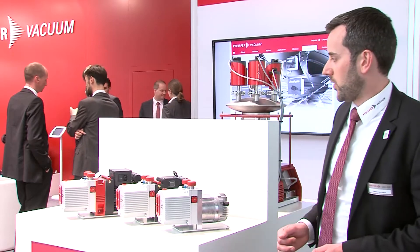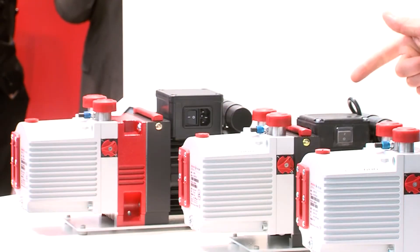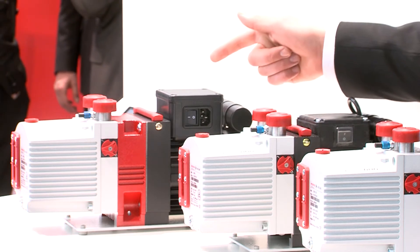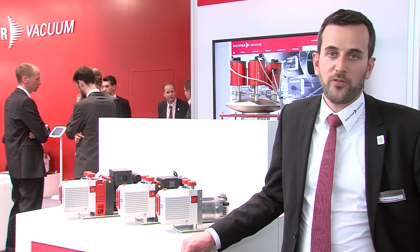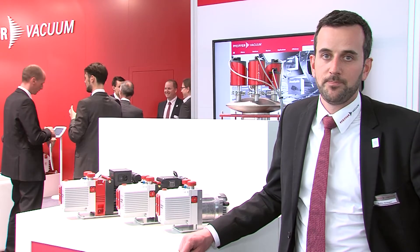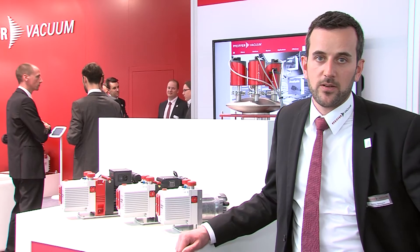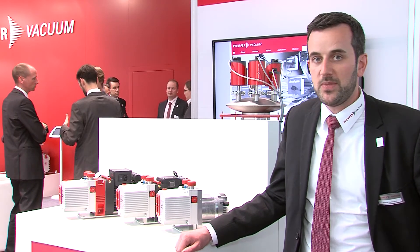The next innovation we would like to show you are the new one-stage rotary vein pumps, which you find directly beside — UNO6 and UNO3. They are advancements of our successful DUO line. We succeeded in doubling their pumping speed and keeping a very good final pressure of approximately 10 to the power of minus 2 millibar. These pumps feature the same advantages that you already know from the DUO line and that are highly valued by many of our customers.